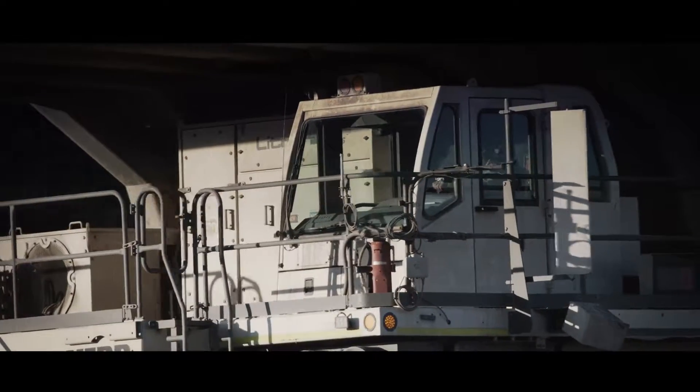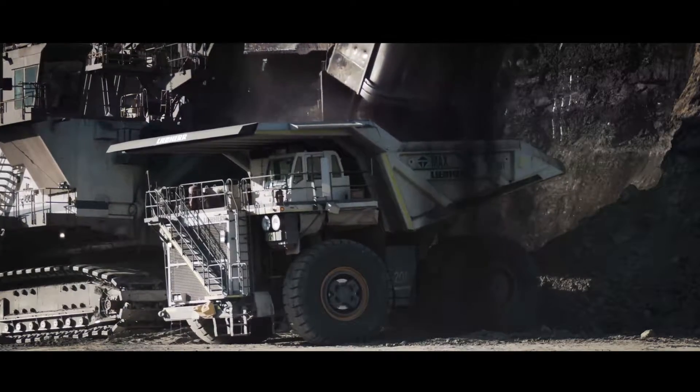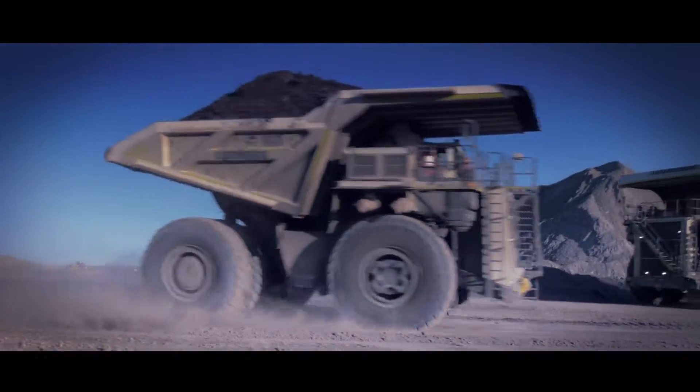Liebherr's design and validation processes include various techniques and advanced software tools to ensure that the T-264 performs reliably, even under the most demanding conditions.